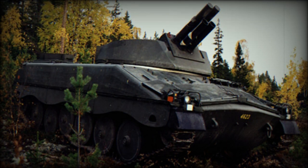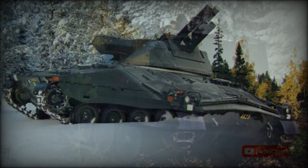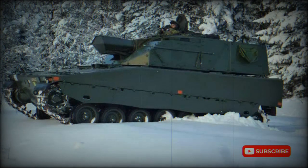The sustained rate of fire is 6 rounds per minute. This mortar system is compatible with all standard 120mm mortar ammunition as well as smart guided ammunition, including the Swedish Strix Precision Guided Munitions.